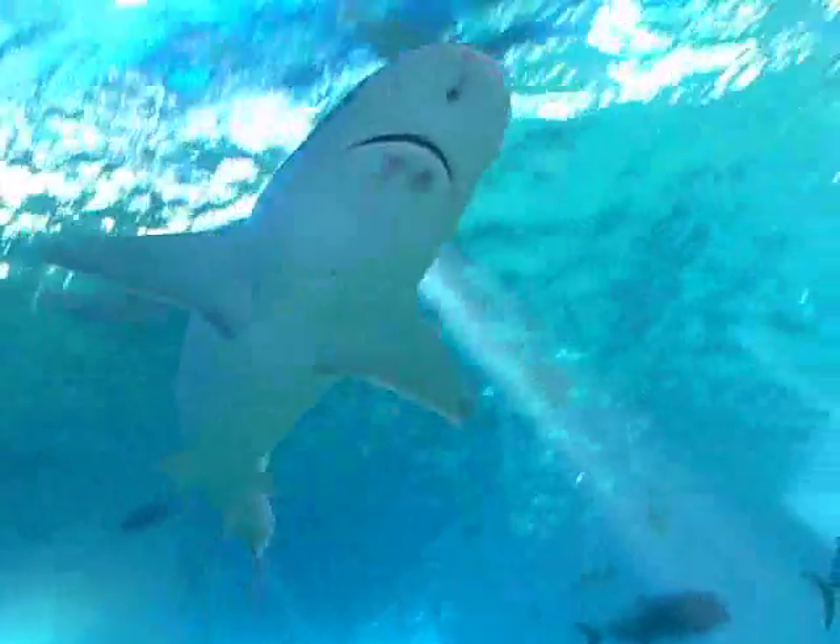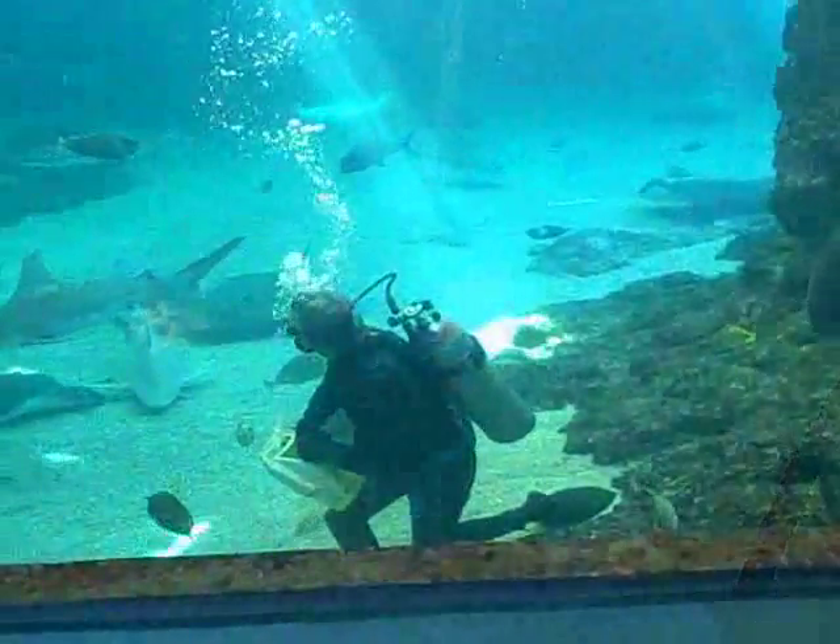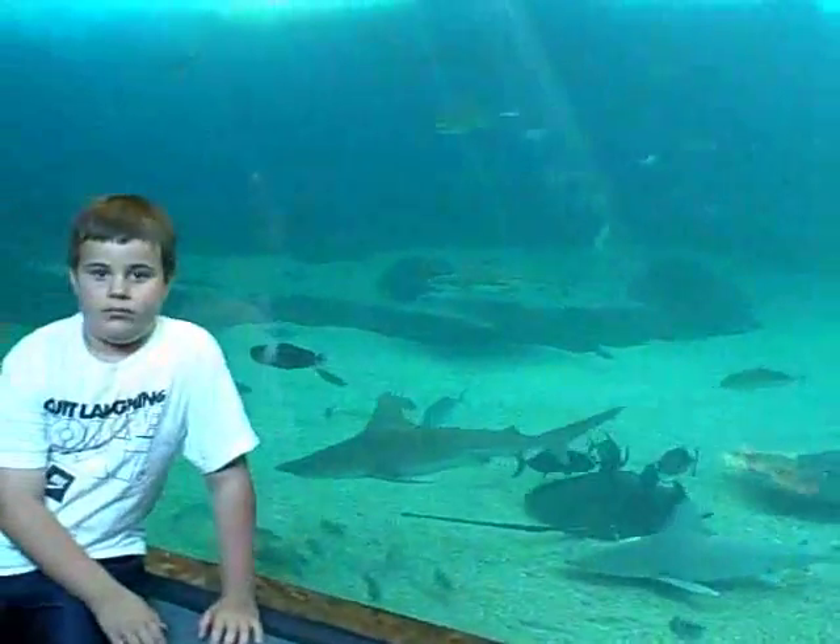Who's the shark going by? So Tommy, what was your favorite thing today at the Maui Ocean Center? The sharks.